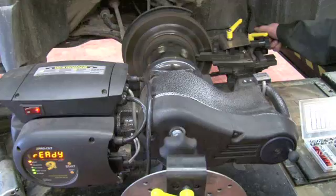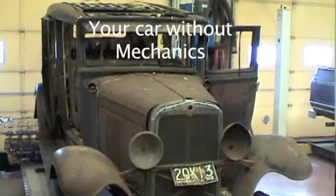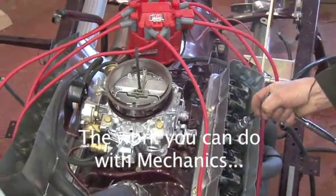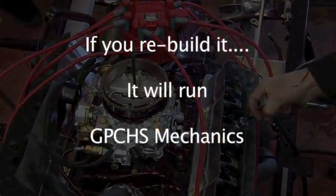If you're not so interested in the heavy mechanics end, you can also come in and take our engine rebuilding class, tune-up class, fuel injection section class, and our transmission class.